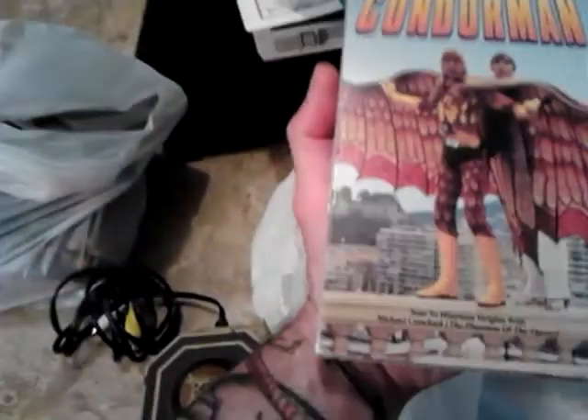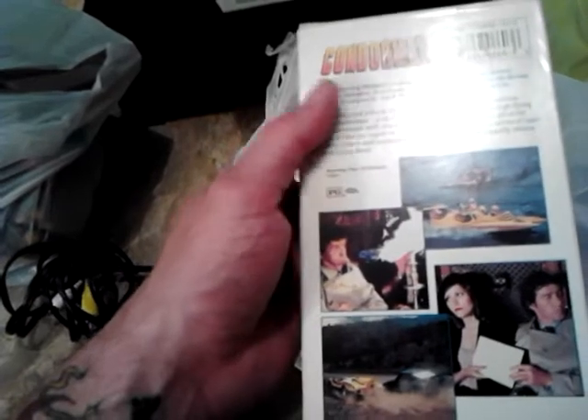I got Condorman from Walt Disney Films, starring Michael Crawford and Oliver Reed — that was a dollar after 30% off. And this is kind of interesting — this is a 1976 book called How to Try a Spirit, about how to vanquish all different types of spirits, including a spirit of whoredoms. It was 30% off of half off, since when there's a red line through the tag it's half off, so that was a great deal.